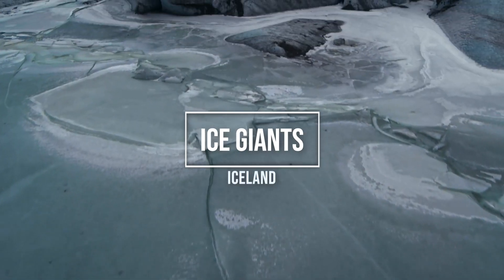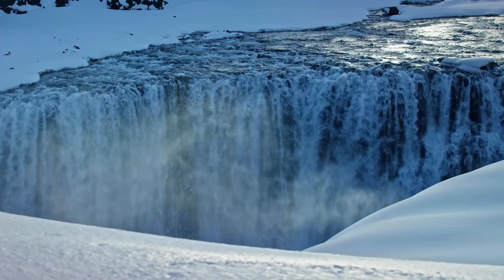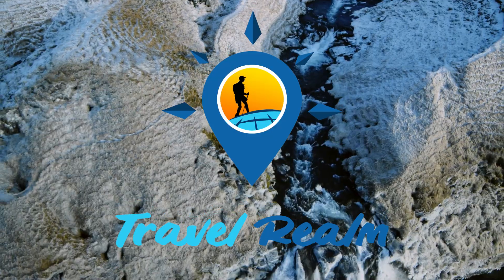Welcome to the World of the Ice Giants, Iceland's stunning ice caves. Today, we're diving into the best things to do and know when visiting these natural wonders. Get ready for an adventure like no other. Welcome to Travel Realm.